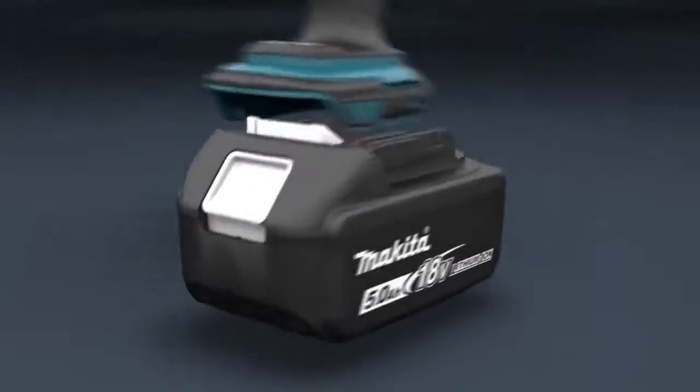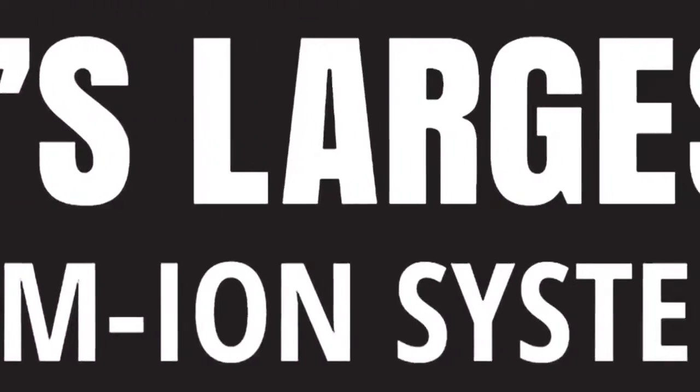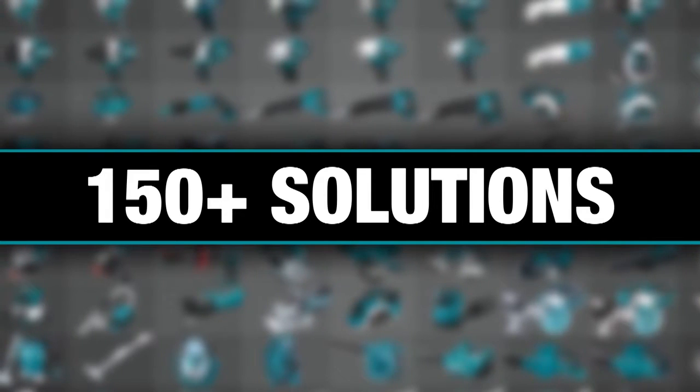It's part of the Makita 18-volt series, the world's largest 18-volt lithium-ion cordless tool lineup — one LXT system compatible with over 150 solutions.